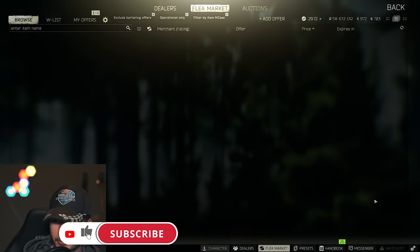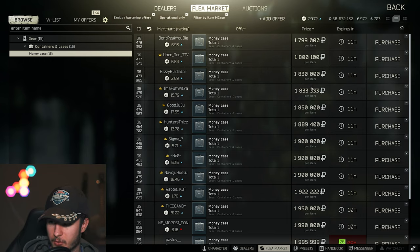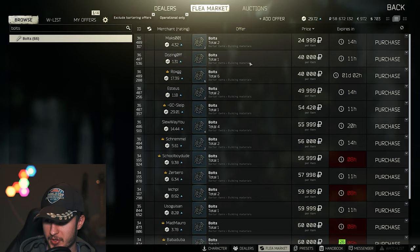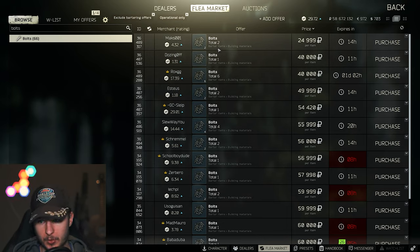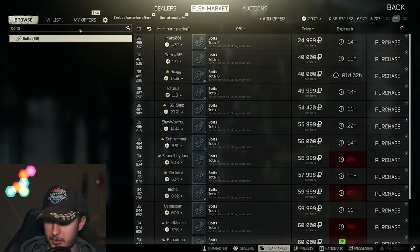If you find a money case, it's worth 1.7 to 2 million — you can sell it. People are getting more and more money and that's why they need money cases. Bolts are still valuable, selling for around 40k to 55k, which is great for a one-slot item. If you know where to get bolts — like from stashes and toolboxes — you can make solid money. I would recommend going for bolts.